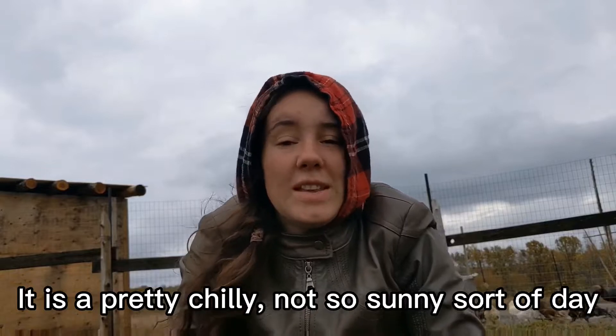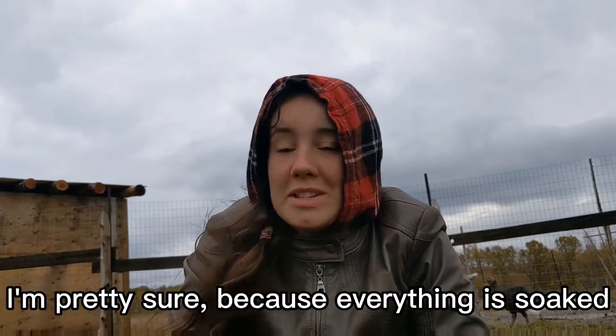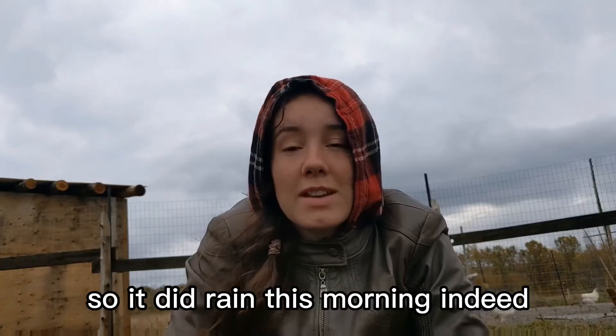Good morning! It is a pretty chilly, not so sunny sort of day. It rained this morning — I'm pretty sure because everything is soaked, so it did rain this morning indeed.